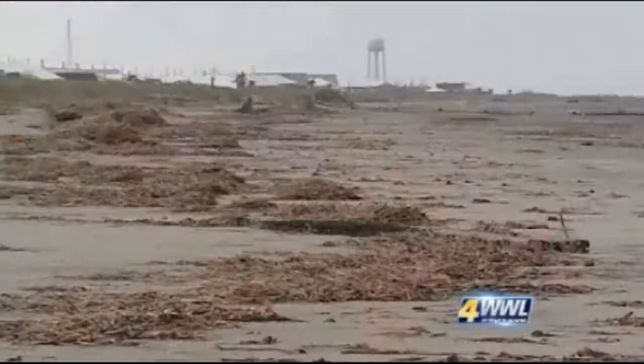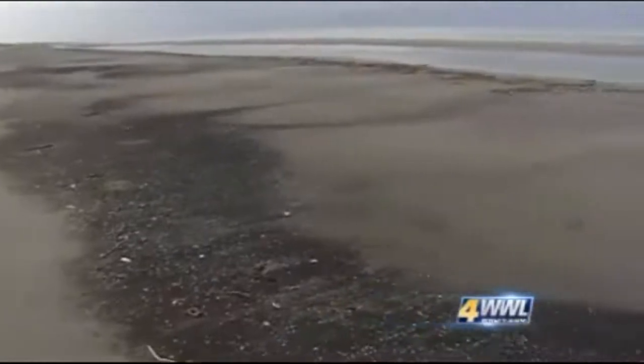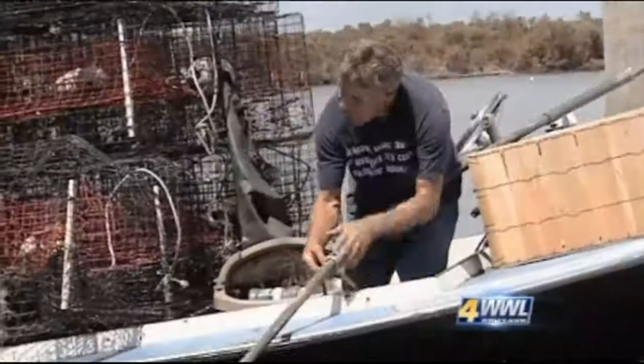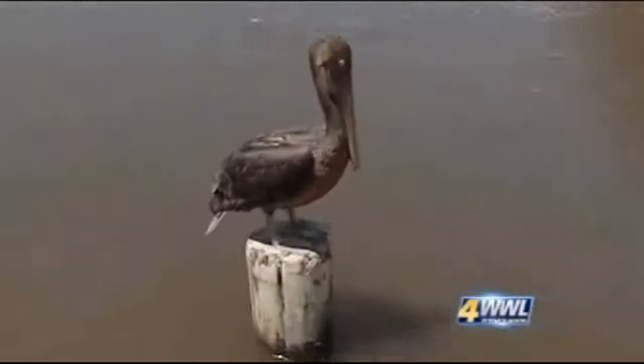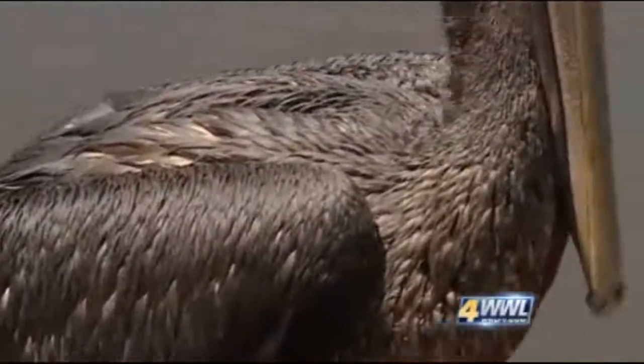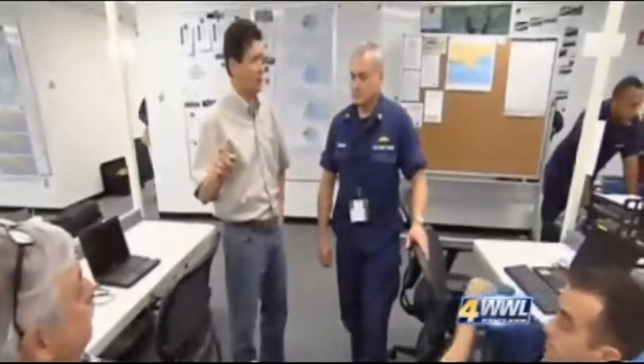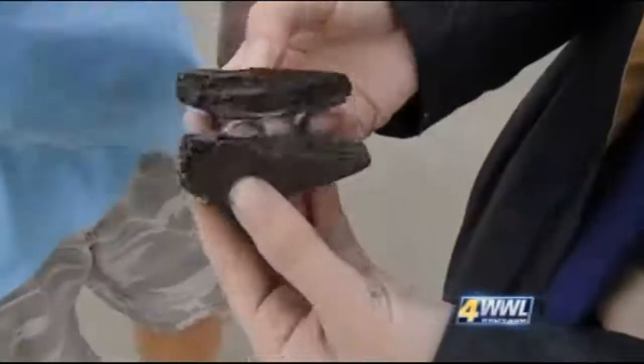Laboratory tests show that globs of oil found on two Louisiana beaches after Hurricane Isaac came from the massive 2010 BP spill. Trapper Richard Campo says he wouldn't be surprised if this pelican got into some of the BP oil stirred up by the storm. 'I worked the BP oil spill in the marsh out of Hopedale, and my islands on the outside of Hopedale were full of oil.'